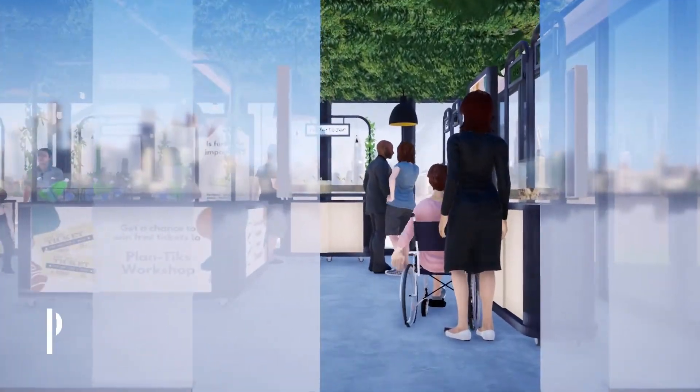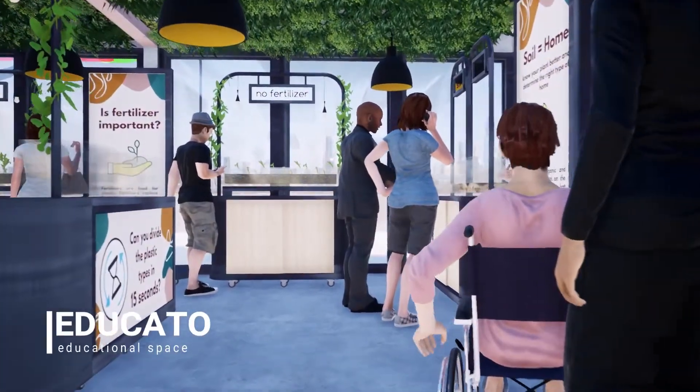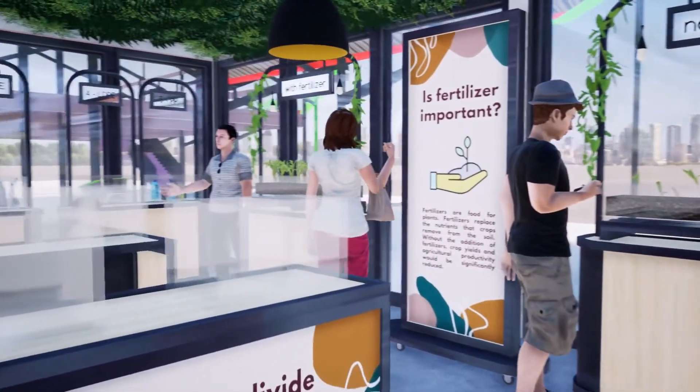Just right across is our educational area. Here you get to play games and learn about the types of soil, fertilizers, and plastics.